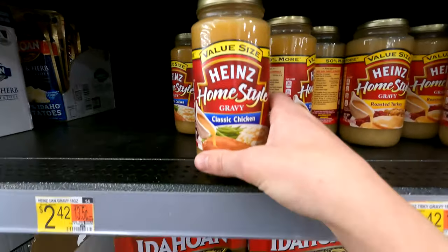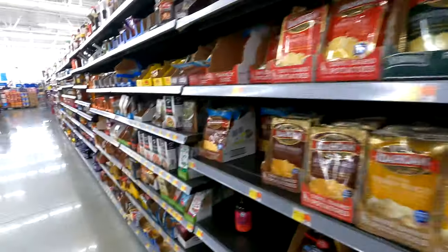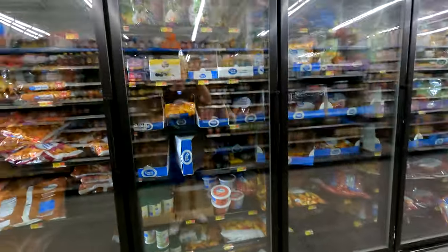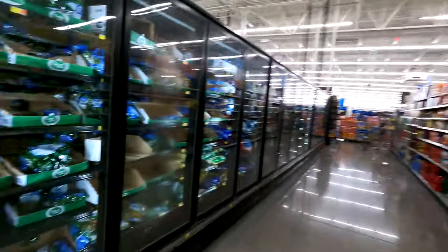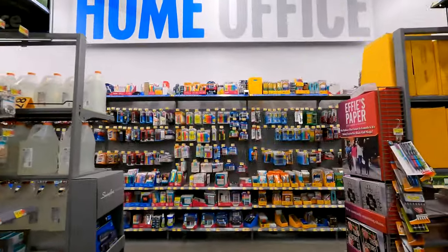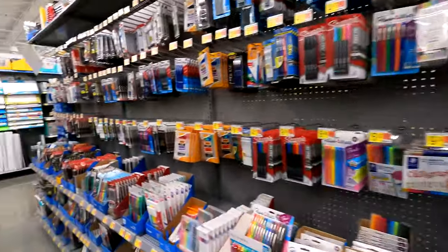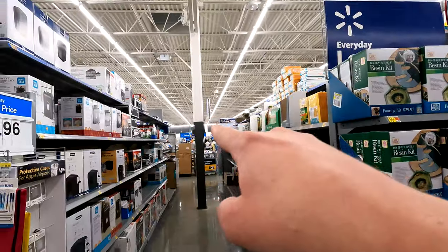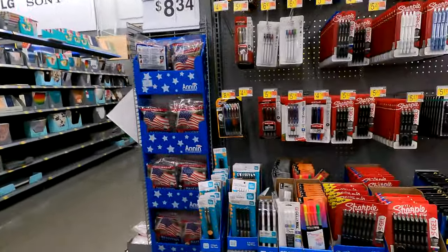Heinz gravy for $2.42 - I didn't know Heinz made gravy. Oh look, you can see our reflection - hello! I do that in all my videos. Here's Walmart's office supply stuff - markers, basically things you'd find in every office supply area. It's back in the back of the store, and up that way are the checkouts and Subway. I'll show Subway in a bit.